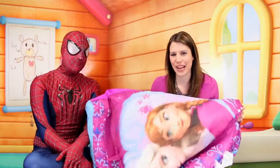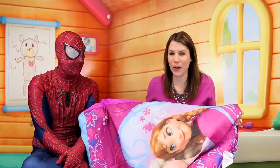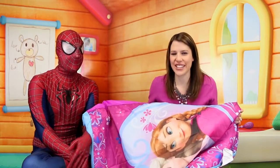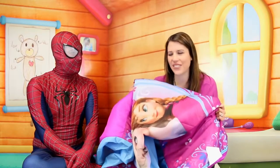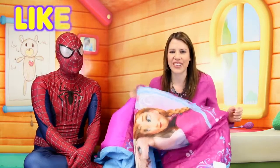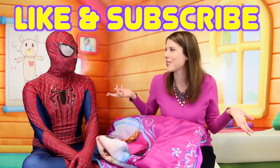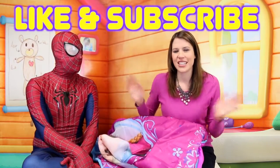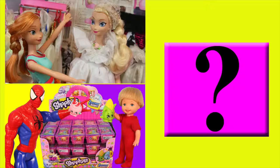Let us know in the comments if you want us to open up more surprise sleeping bags. This is a lot of fun and you can fit a whole bunch of big toys in there. Also, I was thinking of doing maybe like a Spider-Man one. So if you want us to open up a Spider-Man one, give us a like, and let us know in the comments what kind of sleeping bag you want to see. Thanks for watching and have a great day. Click on a picture to watch another fun toy video, or click on the question mark to watch a surprise video.